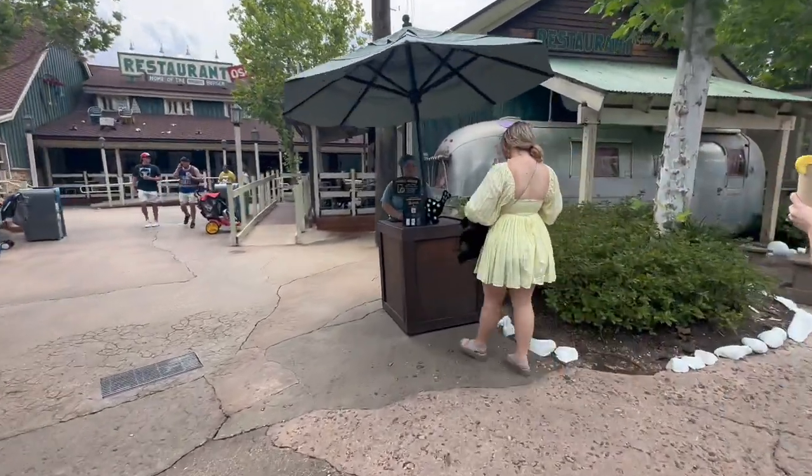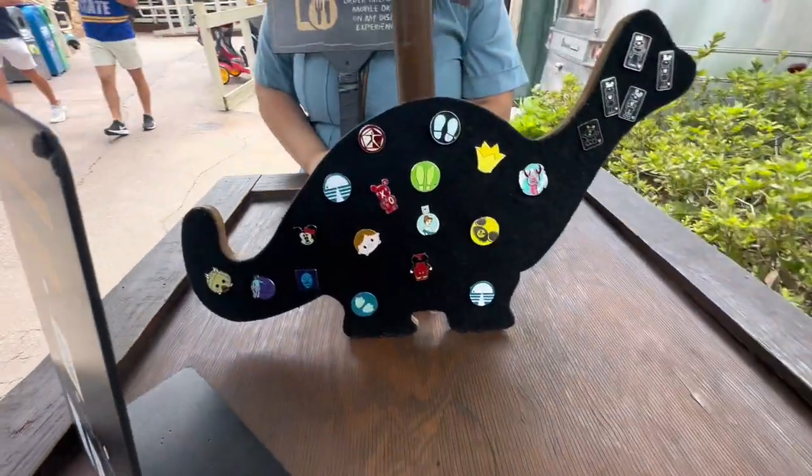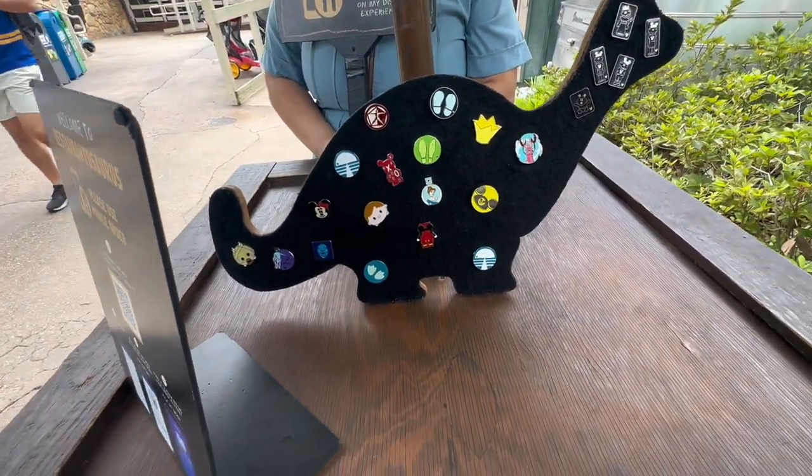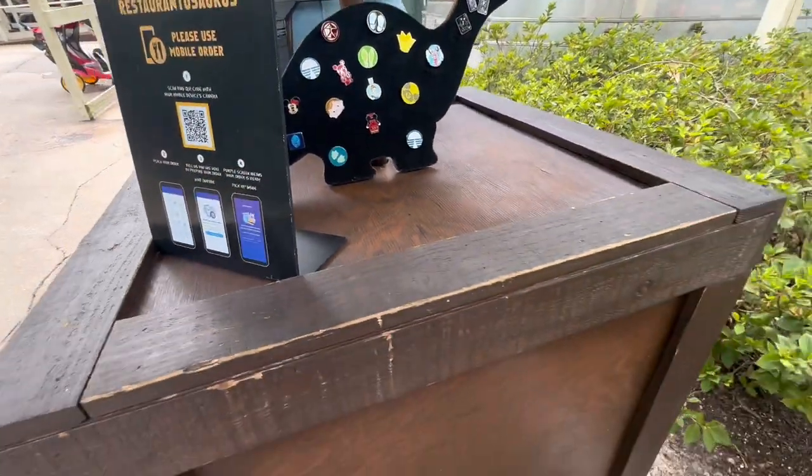Since when did they have a pin board in here, and it's dino-shaped? Oh my gosh, look at this. Is this new? I've never seen this pin board before. Oh, that's really awesome how they've added this one. I like the shape.